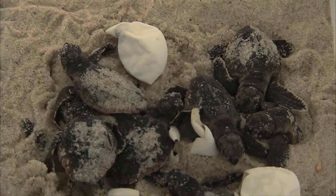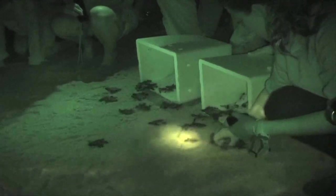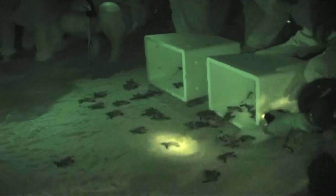Biologists closely monitored the coolers, and as hatchlings emerged, they were released under the cloak of darkness and made their way to the oil-free waters of the Atlantic Ocean. More than 13,000 hatchlings have been released since early July.